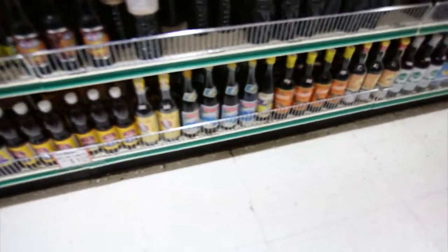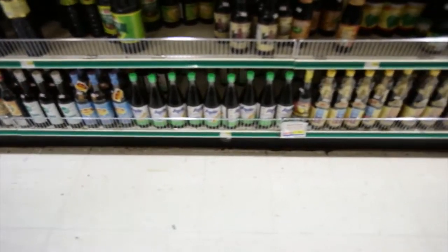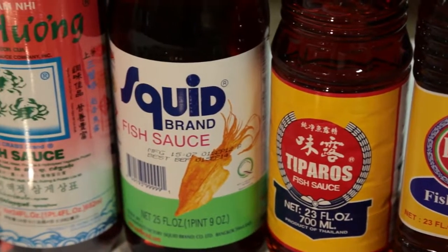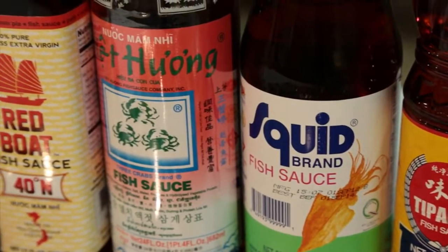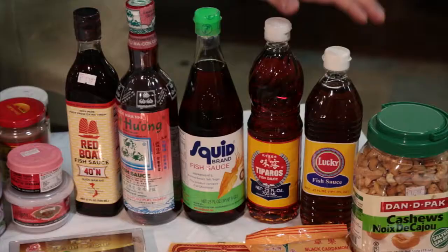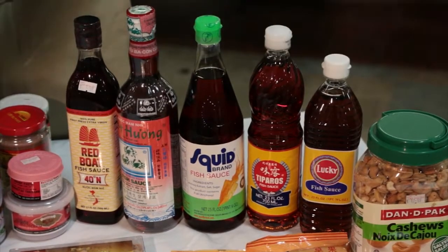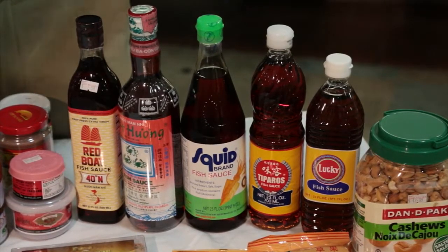We carry 30 to 40 different varieties of fish sauce — from Thailand, Vietnam, and the Philippines. Depending on what type of recipe you're making, that will dictate which variety of fish sauce you want to match that particular recipe. I pulled five of our most popular varieties. Since we're doing a Thai dish, I pulled the two fish sauces from Thailand: the Lucky brand and the Tiparos — these are the two used predominantly in Thai cooking.